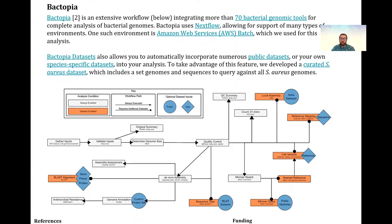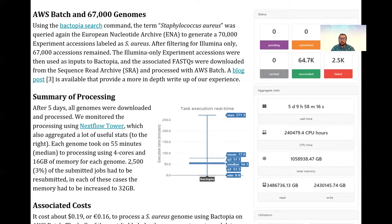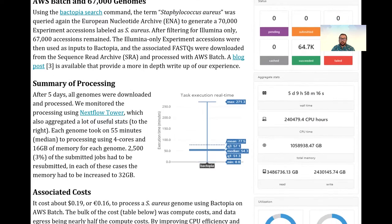Bactopia uses Nextflow to integrate more than 70 bioinformatic tools for the complete analysis of bacterial genomes. Bactopia can query ENA's API to generate a list of experiment accessions, which it will then download associated FASTQ files and process.